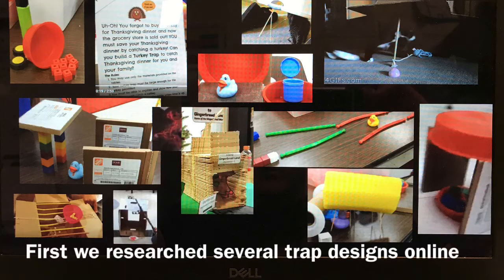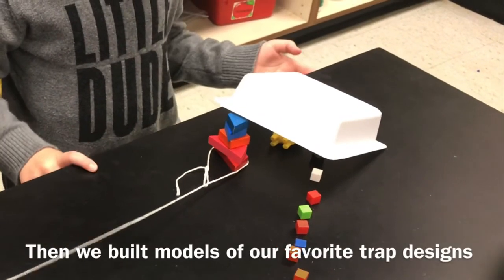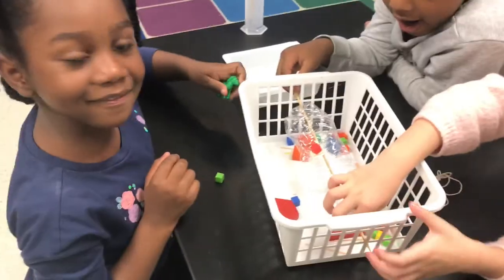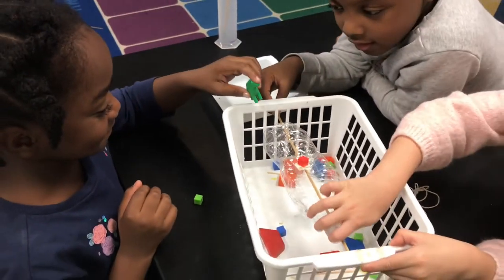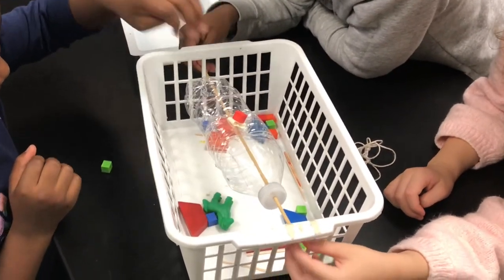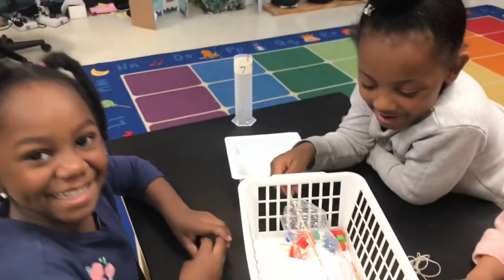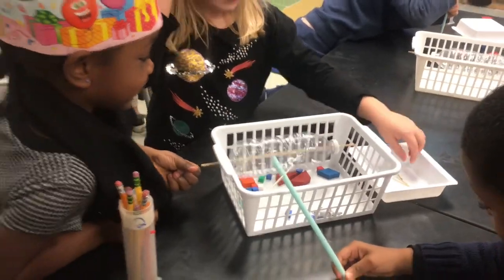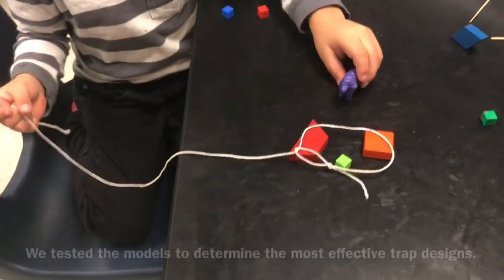So the turkey goes under the box looking for food. You're gonna crawl across — get your food. And then what happens? Bam! Oh! Trapped! The turkey has been trapped — turkey goes in.